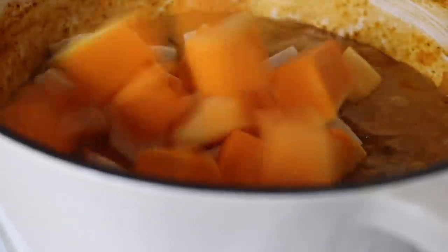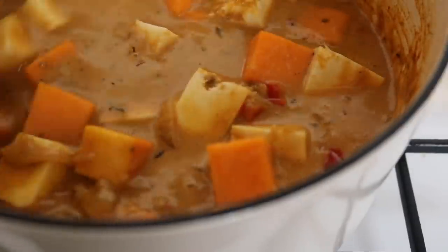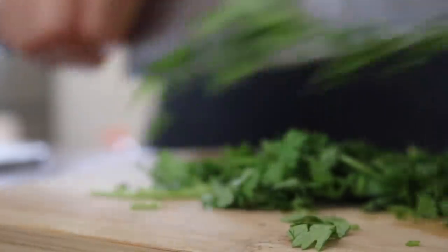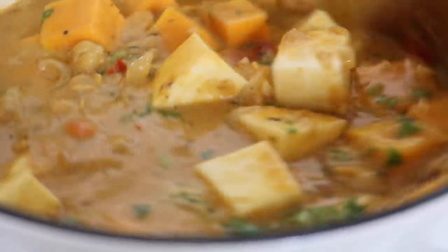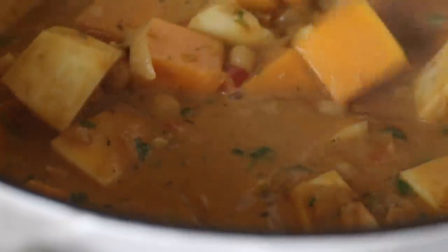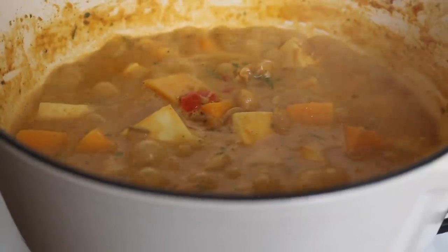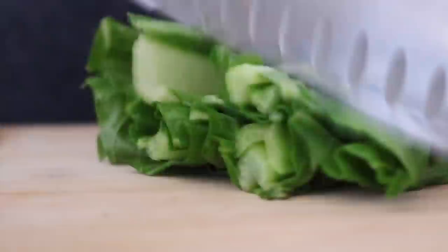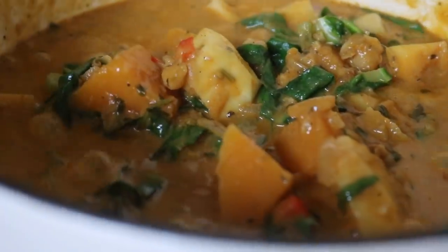Add the chopped celeriac and butternut squash, then pour over some water - or stock or broth if you prefer. Add fresh coriander at this point, then turn the heat up a little until everything is bubbling away. Once the curry has cooked down for about 20 minutes, throw in some spinach and let it wilt in the heat.